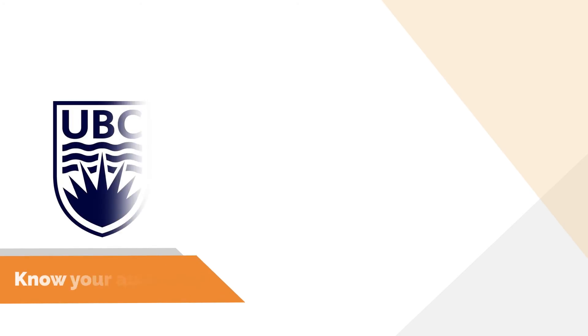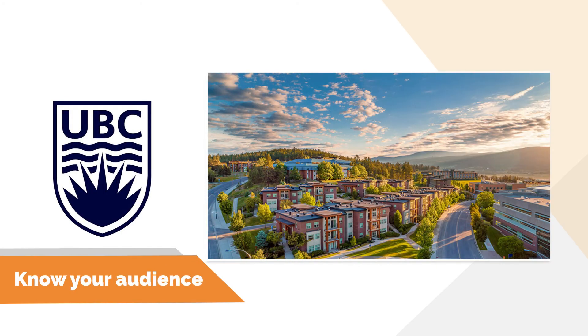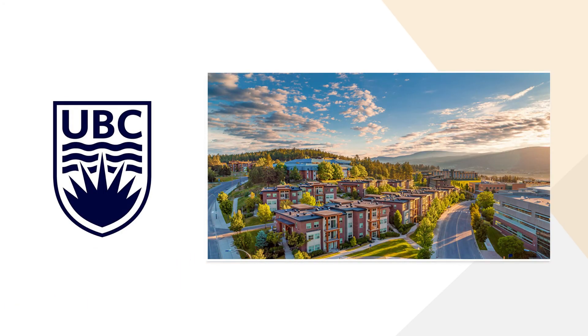It's important to know your audience — in this case, our stakeholders. UBC will be the owner of this project and will be operated by their Student Housing and Community Services Group. The UBC Sustainability Group was also involved in the design process. UBC Properties Trust was the developer, and the project was contracted using a construction management process, which helped identify capital costs and constructability issues early on.